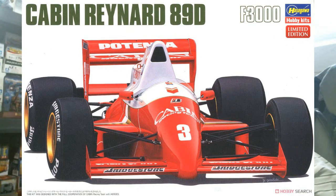At Hasegawa, a couple of reissues we haven't seen in quite a long time. First up is the Cabin Reynard 89D Formula 3000 — the 1989 car as raced in Japanese Formula 3000 races that didn't ban tobacco livery. It has the full Cabin Racing Team livery rather than a made-up substitute name. The decals are essentially the same as the previous release except you actually use the Cabin wording instead of the fake replacement name.